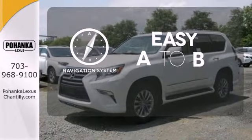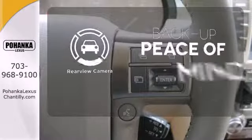Feel confident getting from point A to point B with the navigation system. Hindsight is 20-20 with the backup camera.